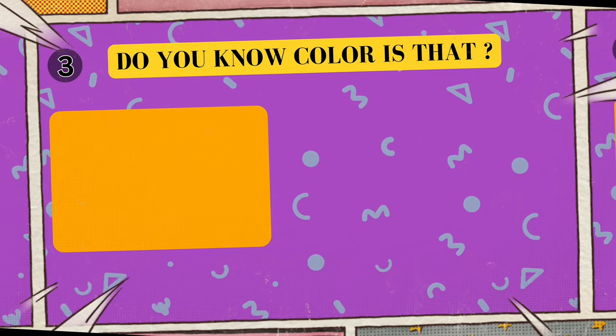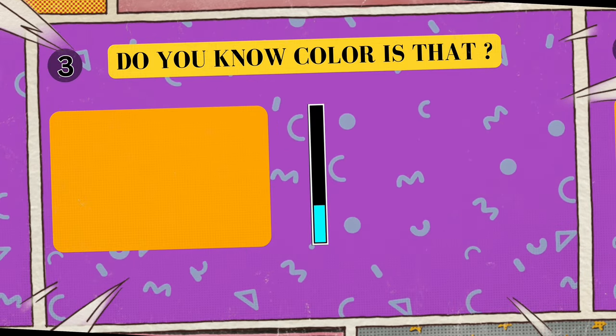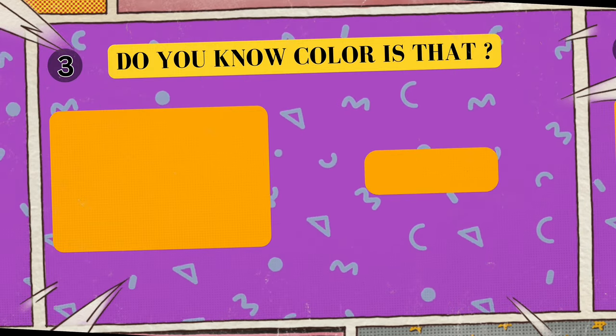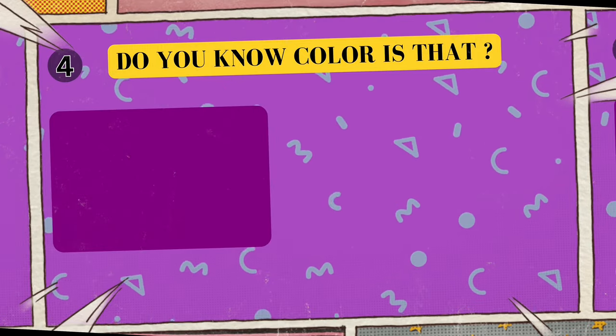Alright, look at this cool color. Can you tell me what color is this? I'll give you five seconds to think. Five, four, three, two, one. Yes, that's right! The color is orange!